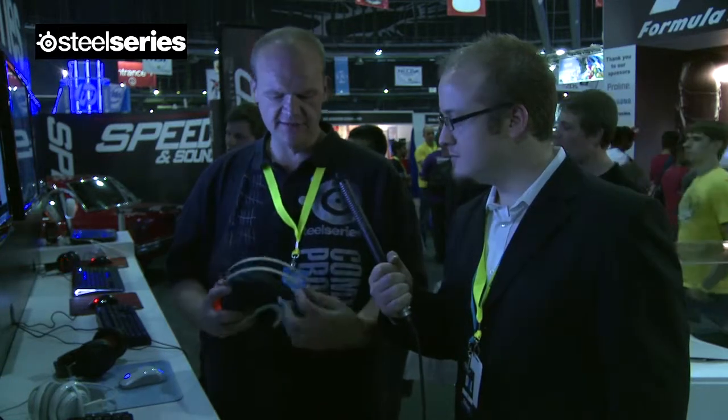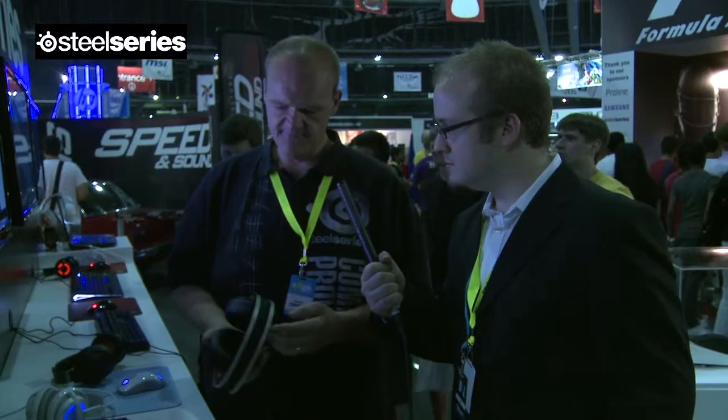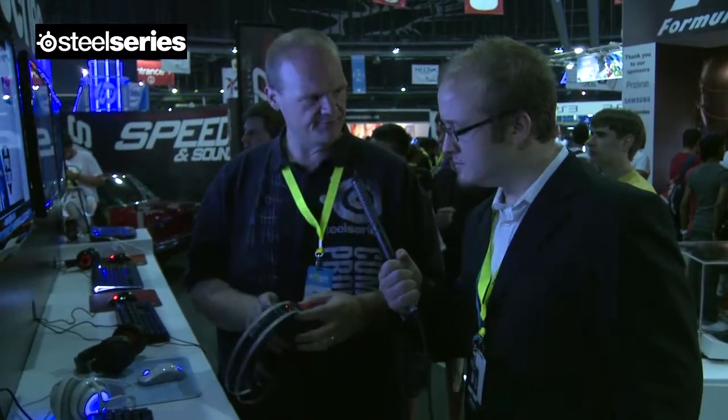Personally, I think it's beautiful. I like the color, the brushed steel, and the suspenseful headband that's known from all the Siberias. You also have a mute button and, on the outside here, a volume control — so you can control the volume from the outside.